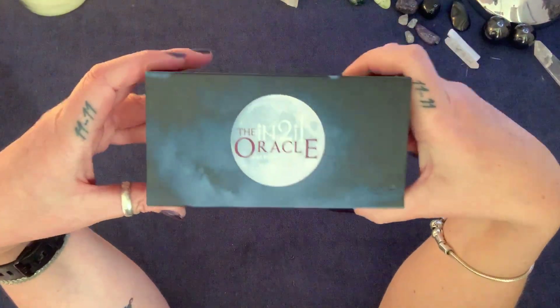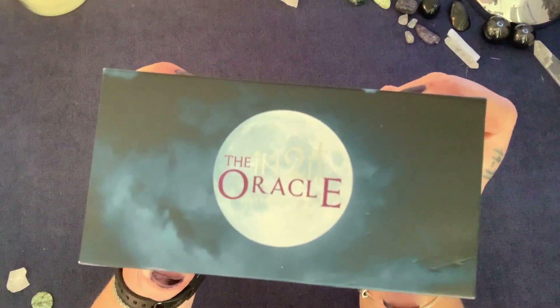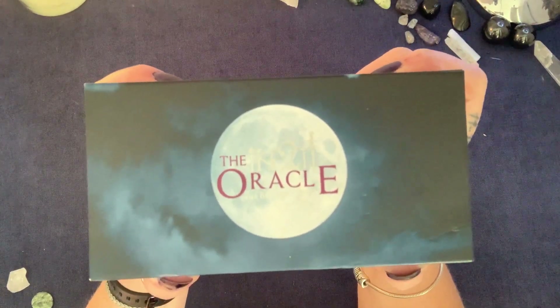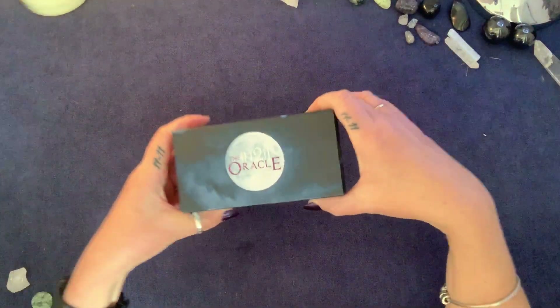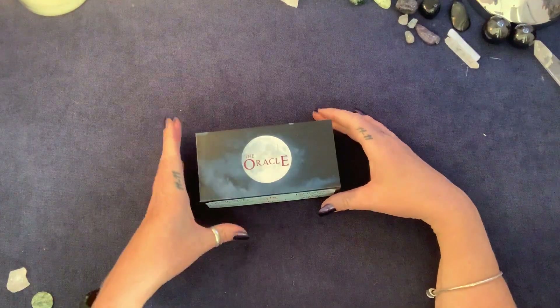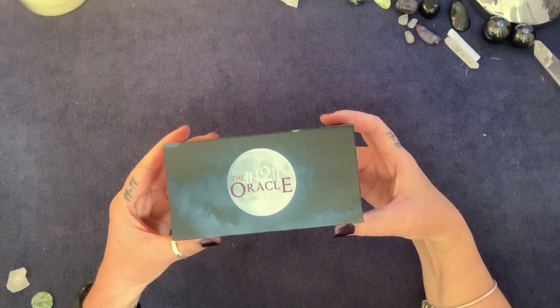Hello my loves, here to bring you back another review and this one I'm super happy about. I've been wanting to review this deck since I got it, but not long after I got it I found out that Aria was going to develop another tarot, so I thought I'd wait until I got all of them.